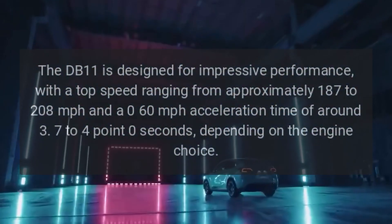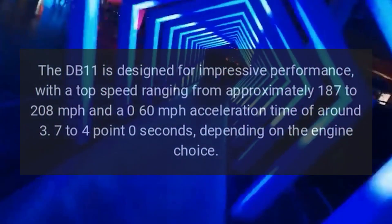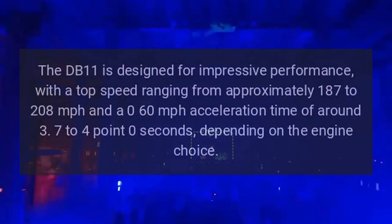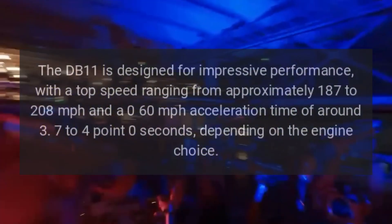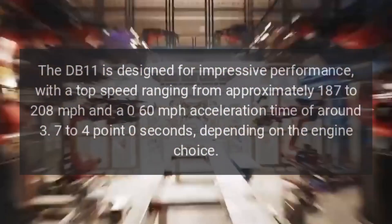The DB11 is designed for impressive performance, with a top speed ranging from approximately 187 to 208 miles per hour and a 0-60 miles per hour acceleration time of around 3.7 to 4.0 seconds, depending on the engine choice.